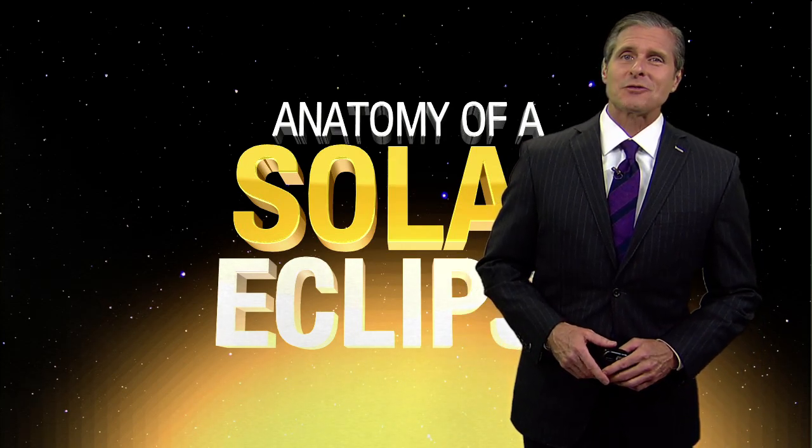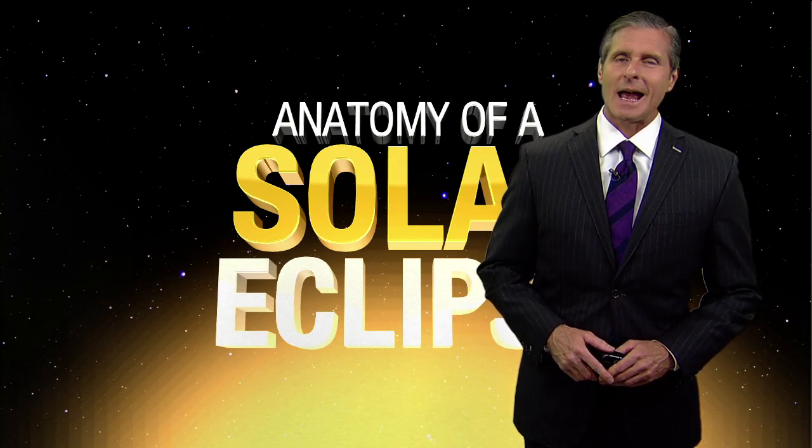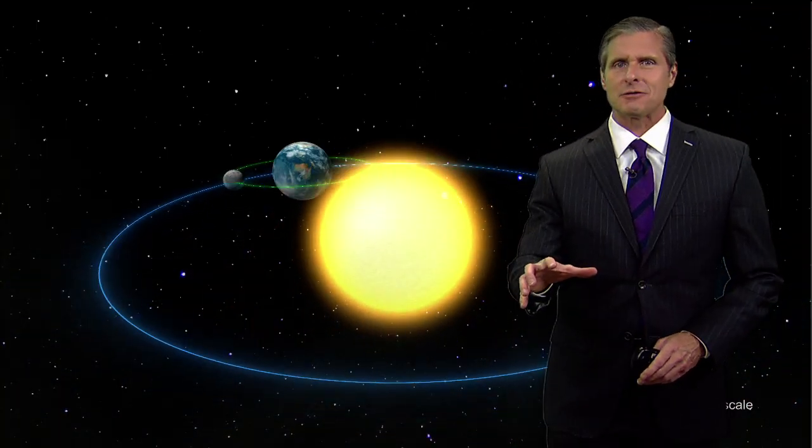Hello, Dan Henry here at Fox 4 in Dallas with a look at the solar eclipse. Let's take a look at how these form.